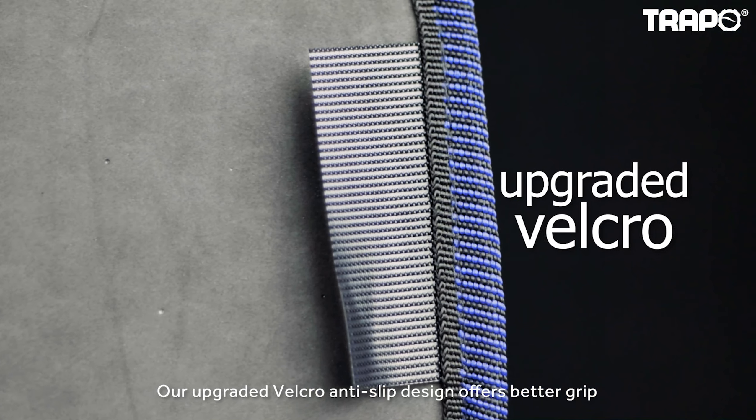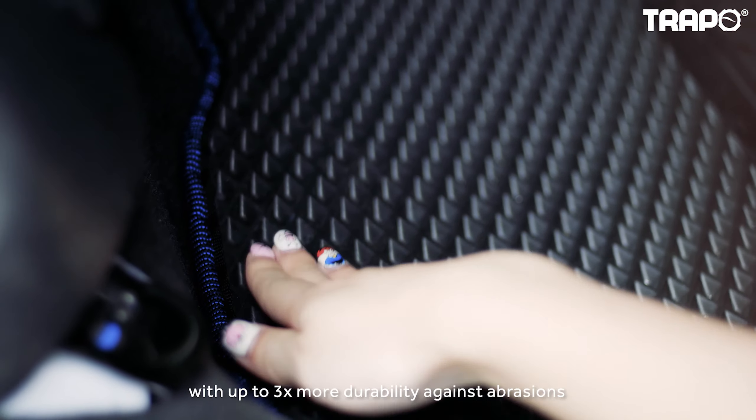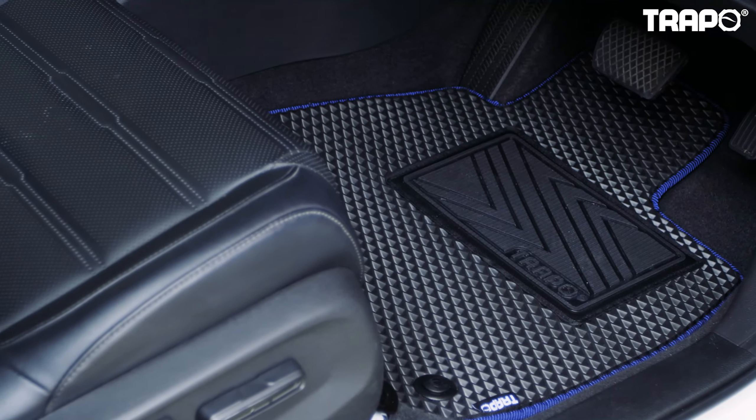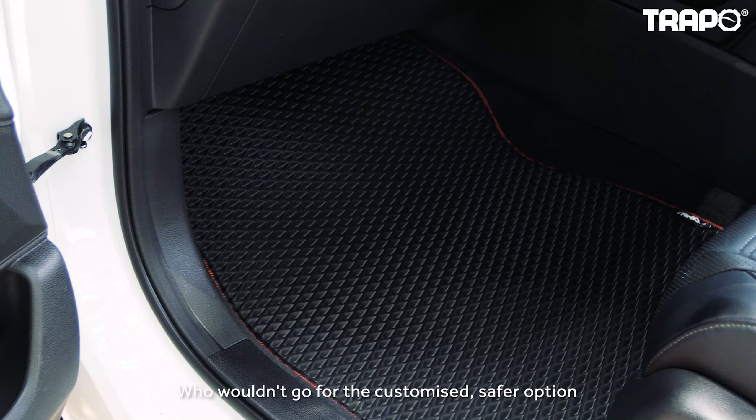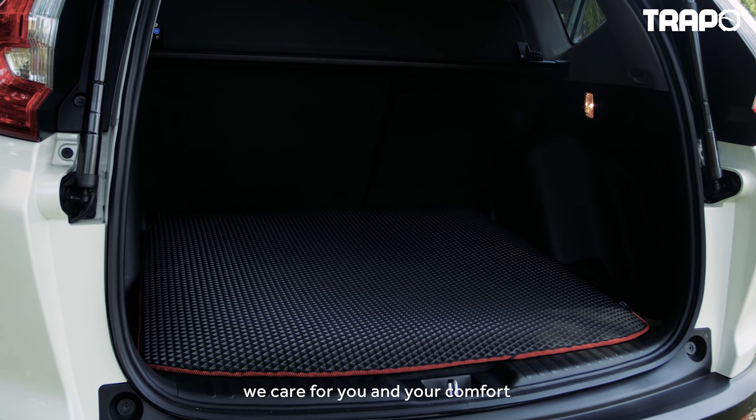Our upgraded Velcro anti-slip design offers better grip, which is much safer for the driver and the passenger, with up to three times more durability against abrasions. Who wouldn't go for the customized, safer option? With our all-new Trappo Mark II, we care for you and your comfort.